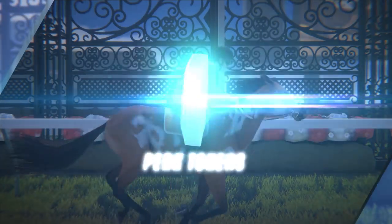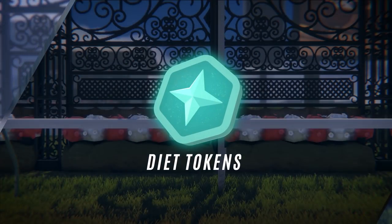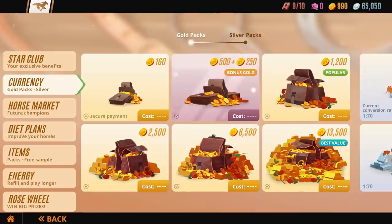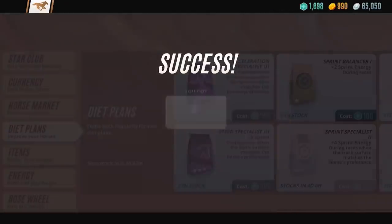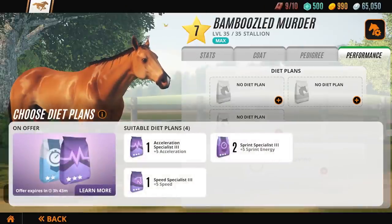Perk Tokens have received a makeover and are now called Diet Tokens. A new store is opened where you'll be able to purchase diet plans with your hard-earned diet tokens, giving your horse a permanent improvement in a particular stat, and an edge over the competition.